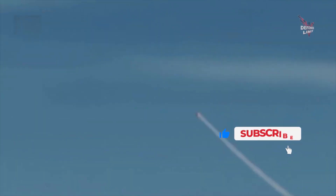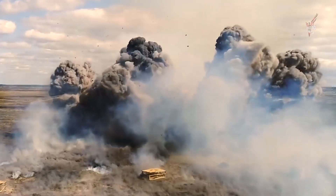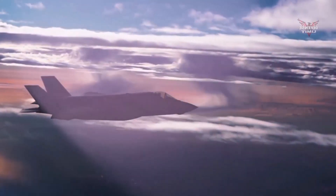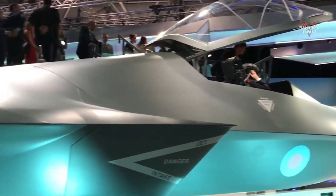U.S. fighter jet hypersonic missiles have excellent maneuverability. With hypersonic speeds, the missile can change its flight path very quickly and sharply, making it difficult for target air defense systems to catch and disable it. This superior maneuverability provides better range and an increased attack success rate.